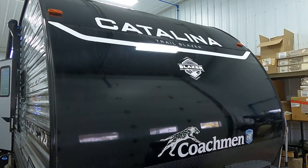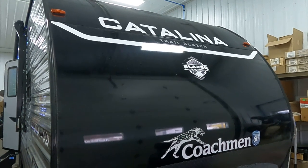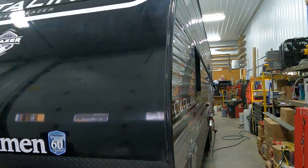Hi, this is Tim with Friendship RV. This is the brand new Catalina 2024 26 TH. This is a toy hauler. It's got some really cool graphics on the front — I love this black on the front.